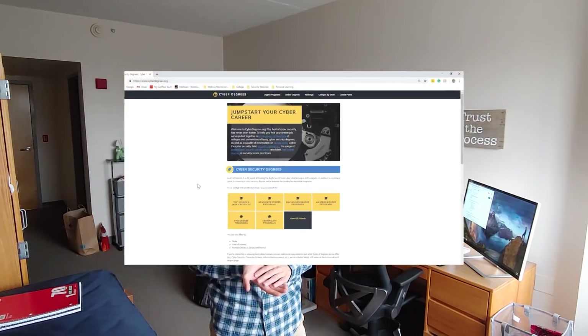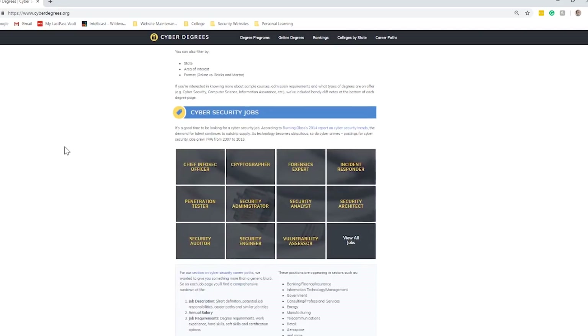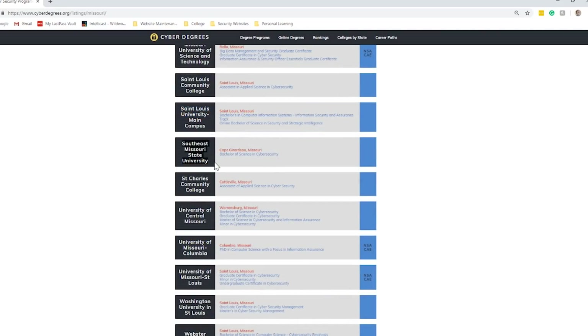Cyberdegrees.org breaks up their information into degrees. They start with associate's, go to bachelor's, then master's, then PhD, and then certificate degrees. You can look at all of these — they have them broken up into one section on their website where you can click associate's or bachelor's. I actually found my bachelor's degree program at Southeast Missouri State on there. They also have all the online resources listed: online bachelor's, master's, associate's, certificate programs, and PhDs.